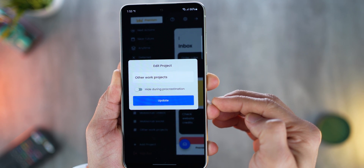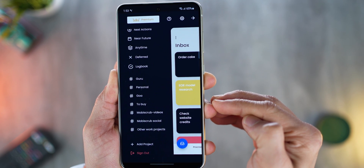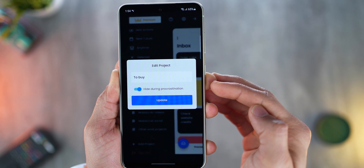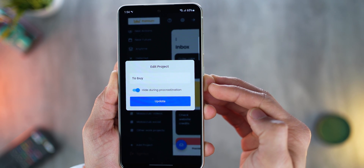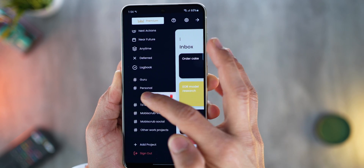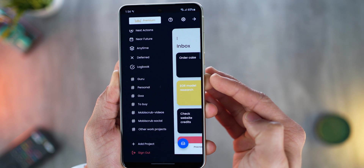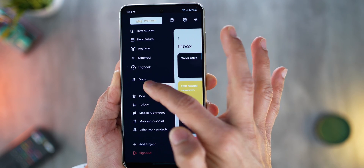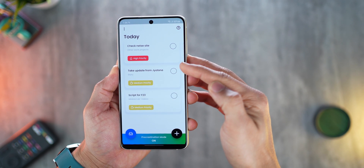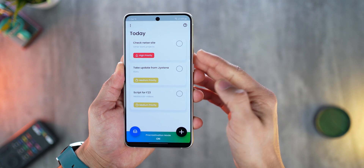If I go into this project, you'll see it's never hidden during procrastination because it may contain an important task. But stuff like to-buy — that's a project with flexible things, I can buy something today or tomorrow, so I can hide that during procrastination. Goa, if I'm planning a trip and need to know what to do beforehand, it's not urgent. So naturally, if I turn on procrastination mode, I'll only see important work-related tasks and not my personal chores.